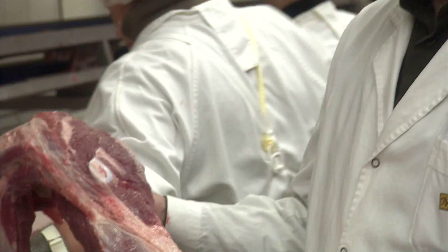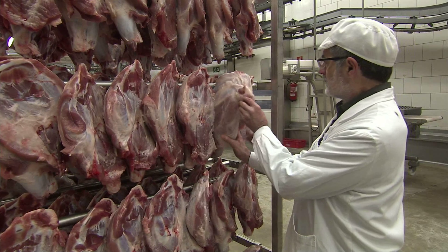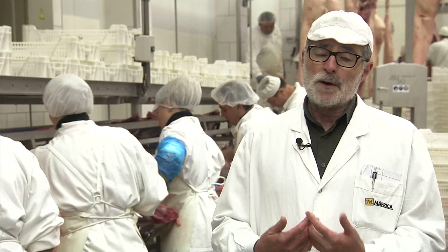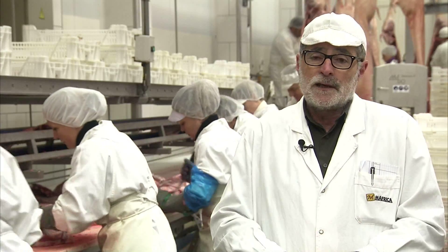According to Manel Serrat, microbiologist at the slaughterhouse Mafrica, which cooperates with the research project, the optimised feed monitoring has a direct impact on the quality of the meat. The animals which were in good shape on the farm had less disease. This means they received less medication, and this all results in a much better and much tastier meat.